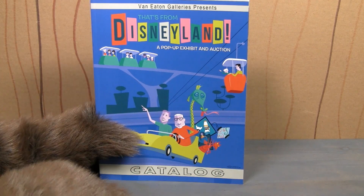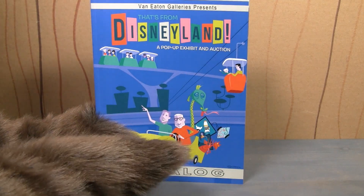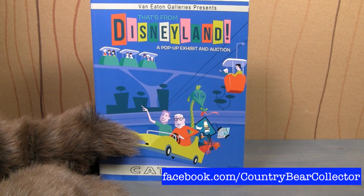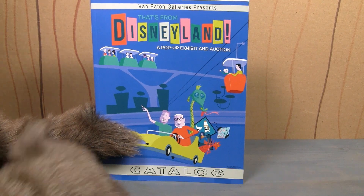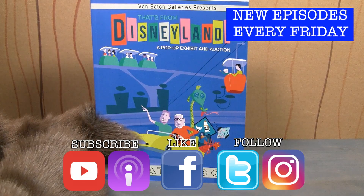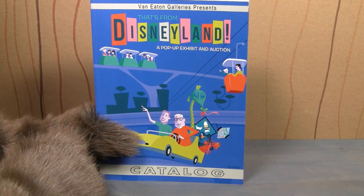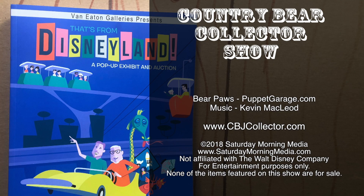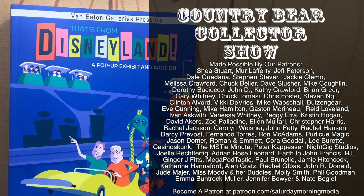That's going to do it for this episode of the show. Are you going to bid on anything in the auction? Let me know in the comments below or over at the Country Bear Collector Show Facebook page. If you like this episode, why not give us that big old thumbs up? Thanks for tuning in and we'll see you next time. If you'd like to see the show continue, consider supporting Saturday Morning Media via Patreon at patreon.com/SaturdayMorningMedia.